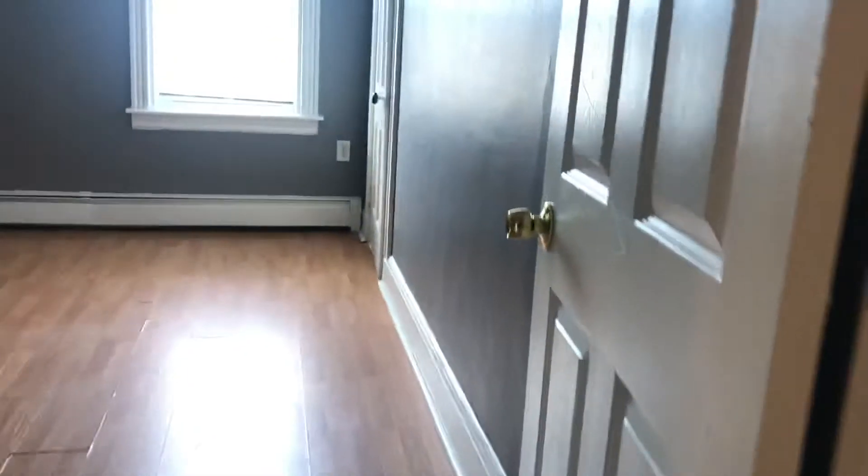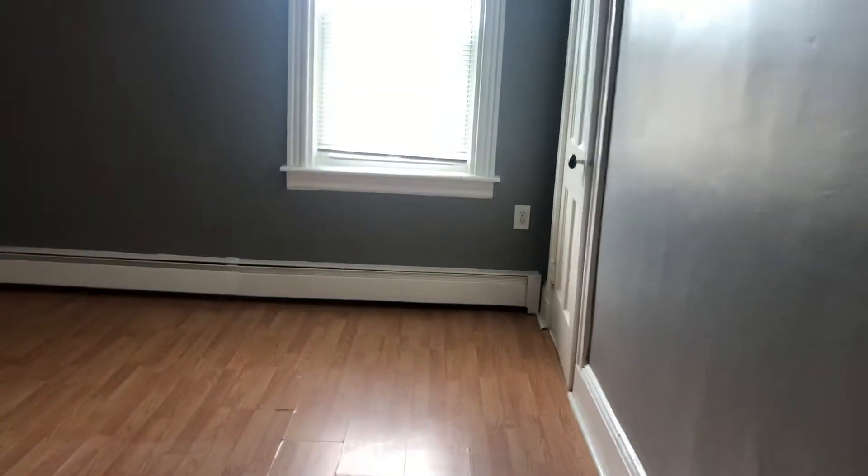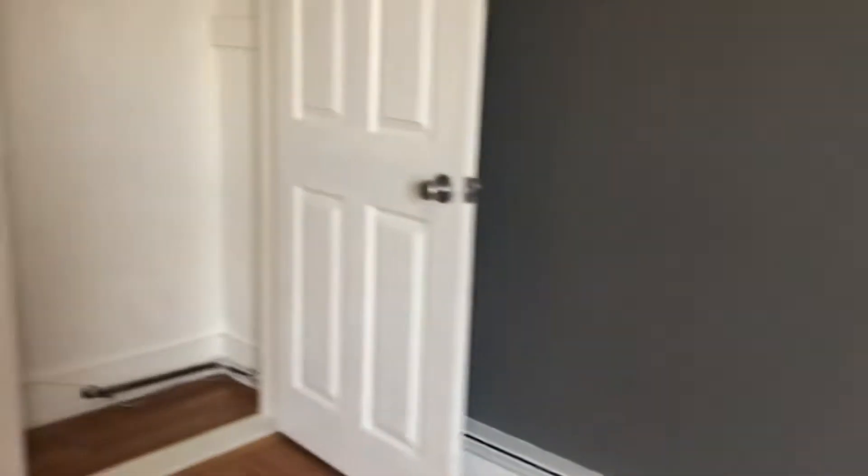The smaller of the two bedrooms could fit a queen set. Closet space there. You have the bigger bedroom — this could fit a queen or a king set. Two closets in this bedroom: the bigger one on my right, smaller one right here.